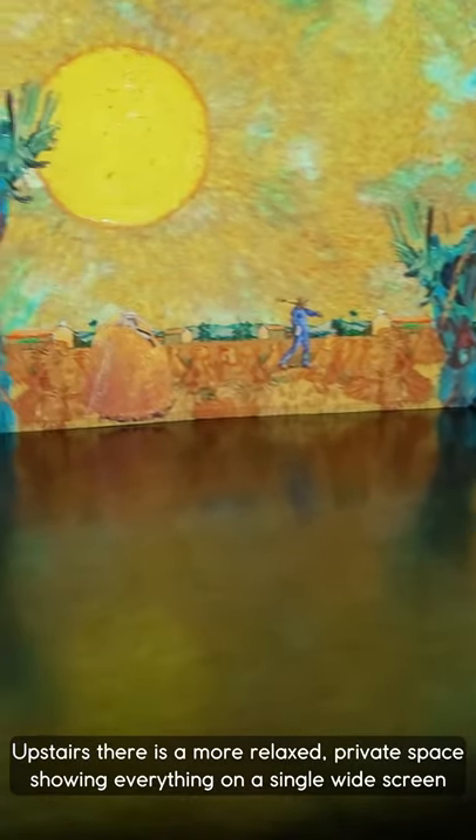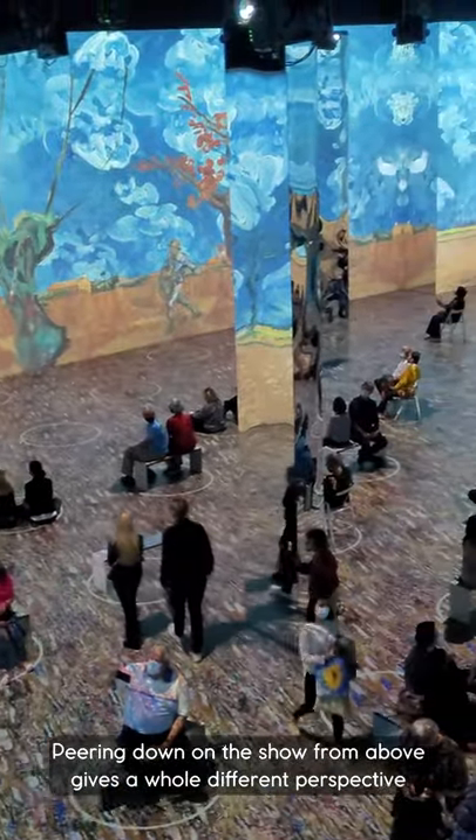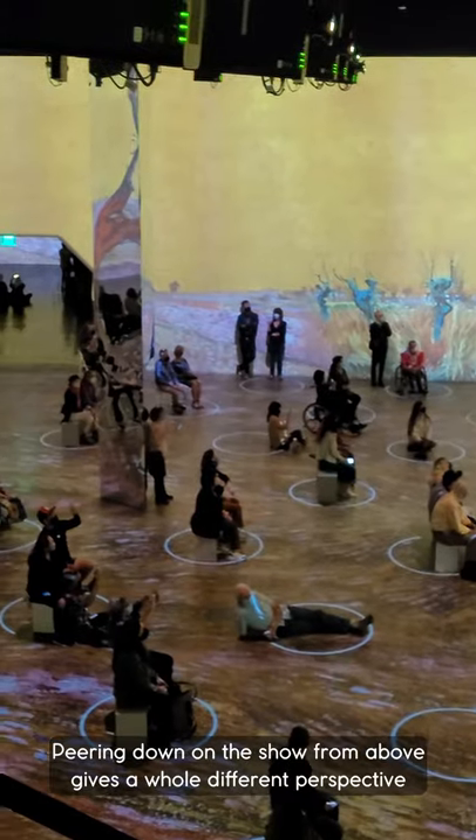Upstairs, there is a more relaxed, private space showing everything on a single widescreen. Peering down on the show from above gives a whole different perspective.